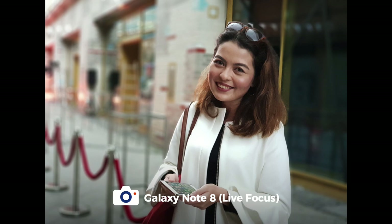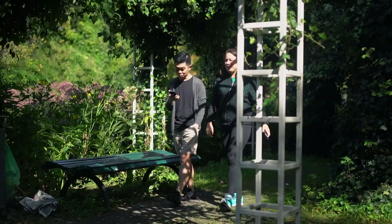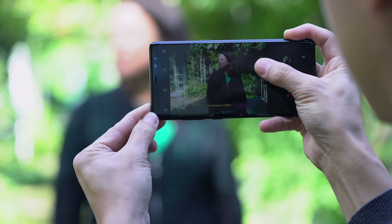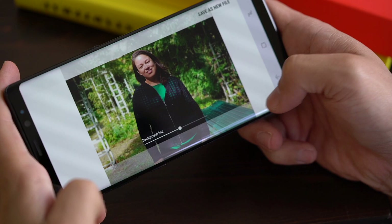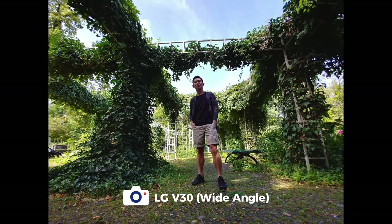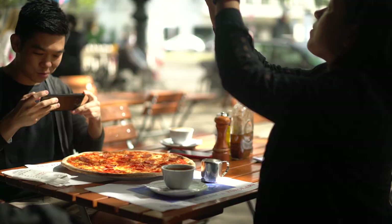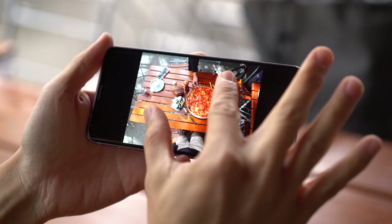Speaking of portraits, Nicole and I chanced upon this magical garden while on a walk one day — it was the perfect place to take some portraits. Live focus mode allowed us to adjust the background blur before and after taking the shot. But all I needed to do was crouch down while using the wide angle on the V30, and I was able to take this shot. All it took was a different perspective.